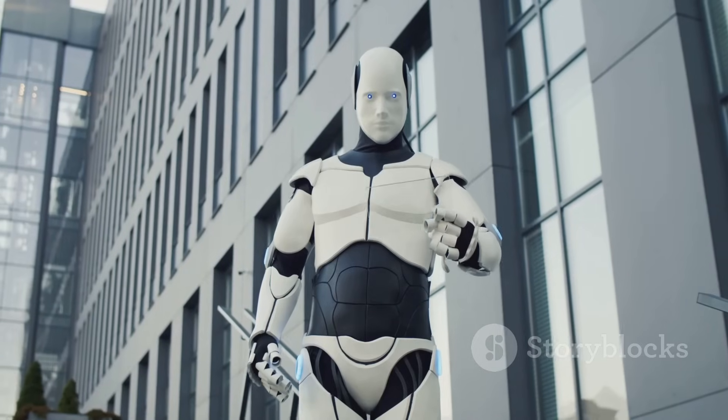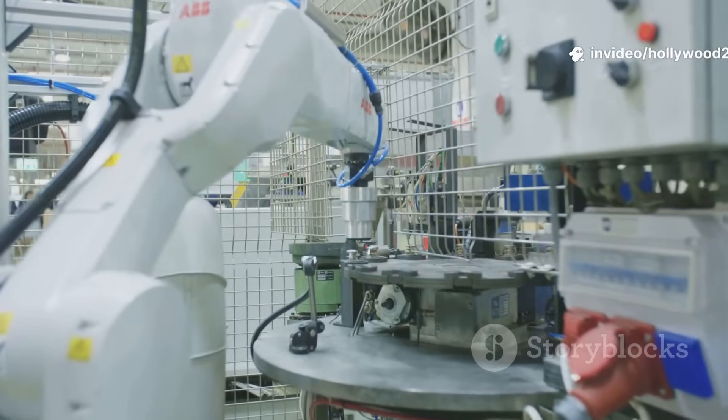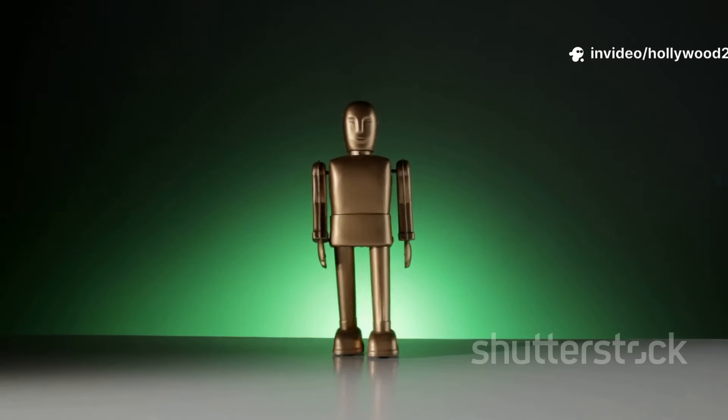Number 2: Tesla Optimus. Yep, from the electric car company. Handles boring, repetitive tasks — lifting boxes, moving stuff around, helping with assembly lines. Aiming to be affordable. You can reserve one if you're quick.